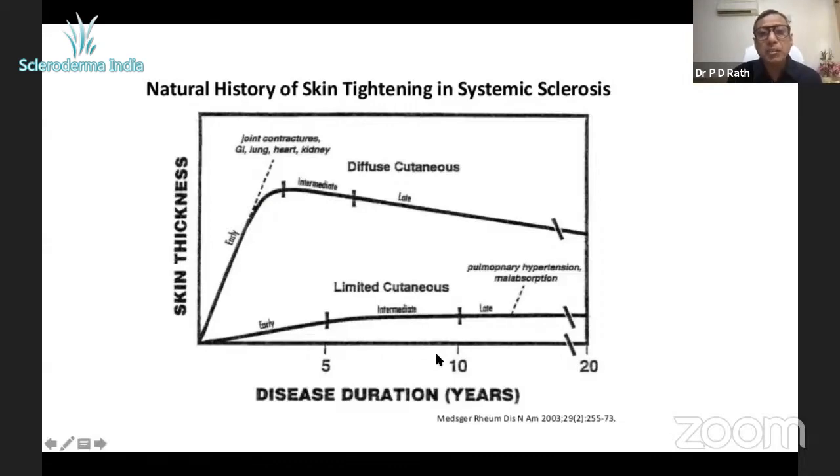When you know you have scleroderma, you must know whether you're limited or diffuse, and what kind of antibody you have. That's very important because the antibody tells us what is going to happen and what's not. Science has progressed so much that by looking at the antibody, we can predict what to expect and how to prevent complications.